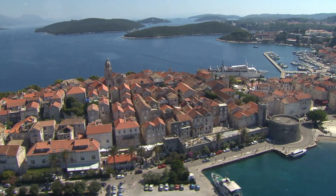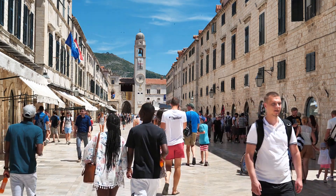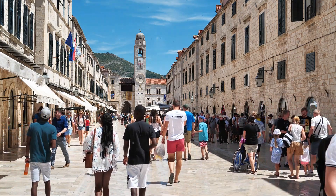For a relaxed day, wander the charming streets of Trogir. This small town is packed with history and culture, and its old town is a UNESCO World Heritage Site.